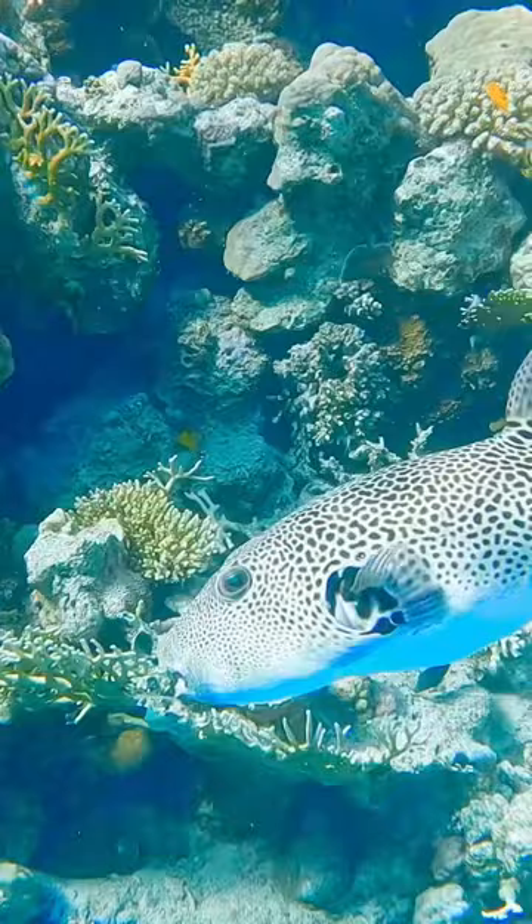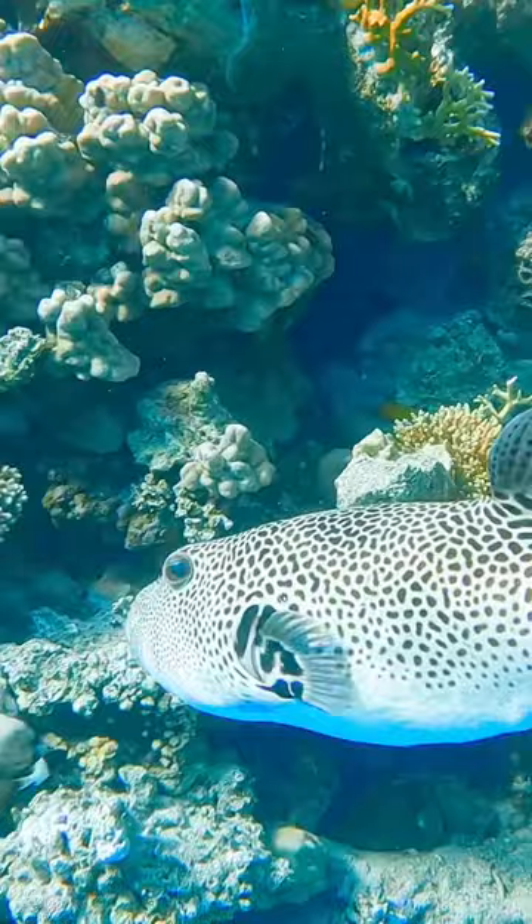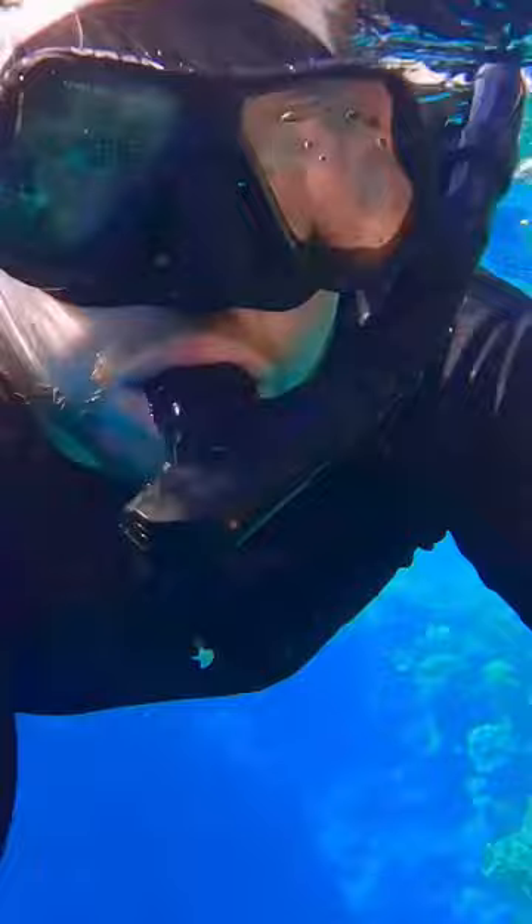Man, I could spend days in this water and never get bored. Hey, what's that down there? Oh man, that's a starry pufferfish. And this is a Red Sea Bannerfish. I love seeing the vibrant and healthy colors on this coral reef. Oh wait, what's that? Oh, it's a lionfish.